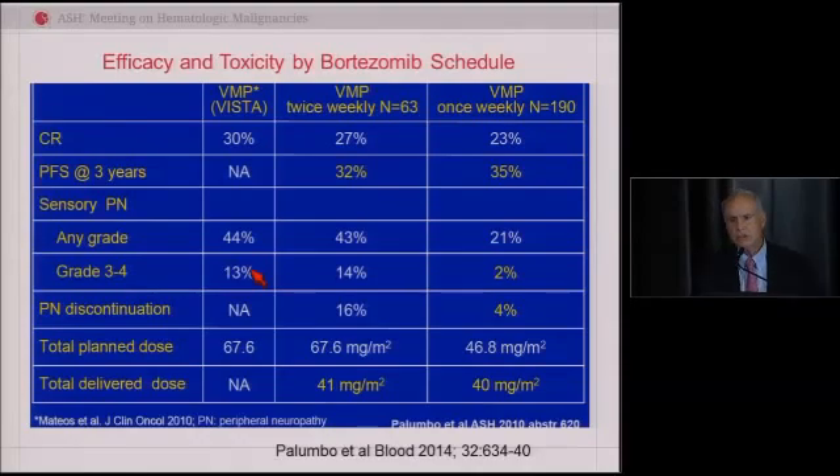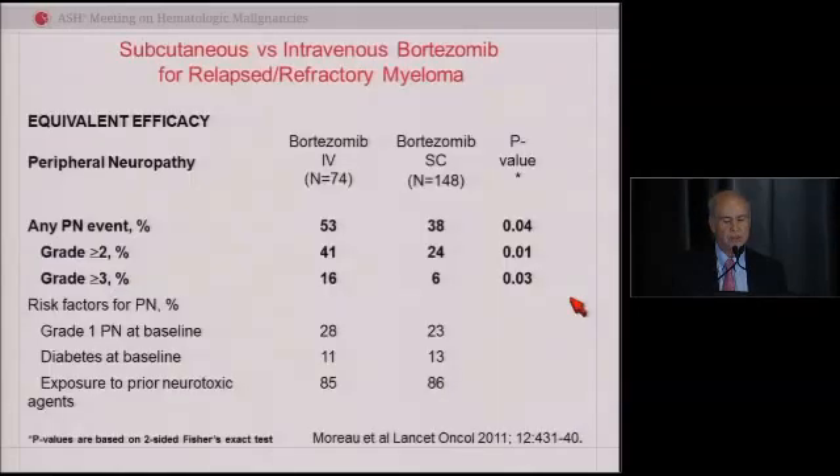Once a drug is approved, we actually learn with our patients how to use it. Bortezomib was approved in 2003 as intravenous twice a week for two weeks with one week off per cycle. But Antonio taught us that we could do much better — we could minimize the neuropathy without sacrificing efficacy. He had twice-a-week bortezomib versus once a week. When you went to the once-weekly schedule, you cut the overall incidence of neuropathy in half and the incidence of severe neuropathy down into the single digits. Weekly bortezomib is commonly used presently.